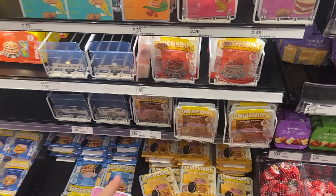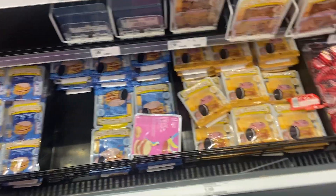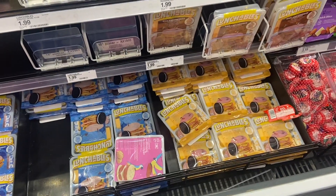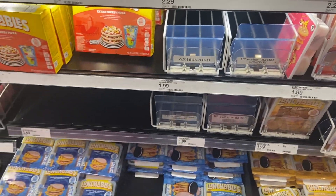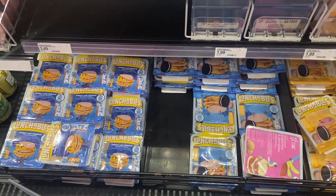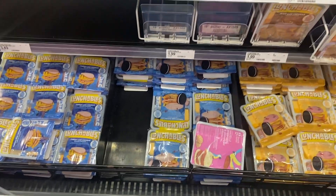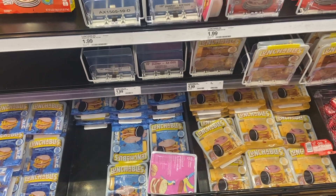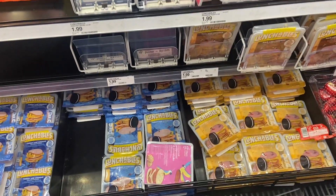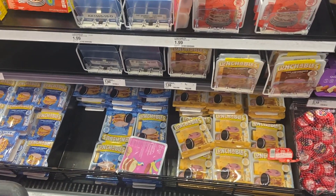There is a phenomenal deal on Lunchables if your store has the right ones. You're looking for the Lunchables extra cheesy pizza — my store has them, they're just out — and the turkey and american Lunchable. Those two very specific ones are $1.09 each. Shopkick has a deal to get back $2.90 when you buy two, making it $1.08 for two, or just 54 cents a piece — which is an awesome deal for the Lunchables.